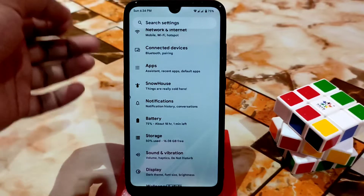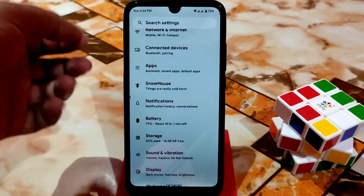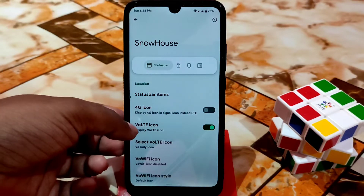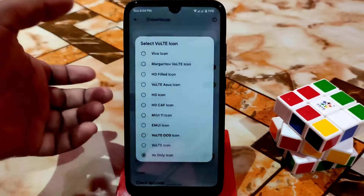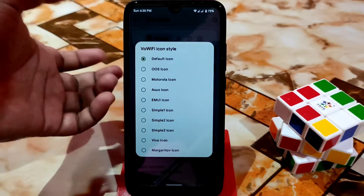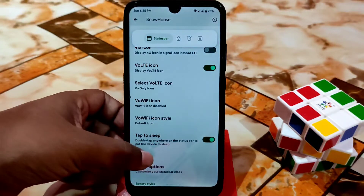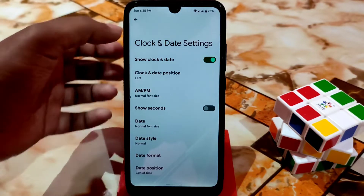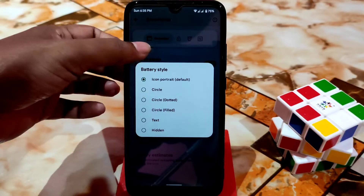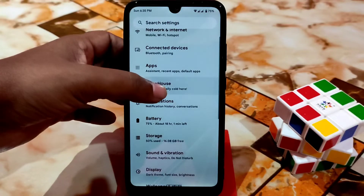After that we have notifications and then the customization section. Pixel ROMs come with very less customization, but in Pixel Extended we have a little bit. Here in the status bar section, you can see 4G icon, voltage icon — you can change so many icon packs. Here are the Wi-Fi icons in OOS style, Motorola, ASUS, EMUI — whatever you need. Clock options: you can change time and date display. Battery style — so many battery styles are there, and battery percentage you guys can enable without any problem.